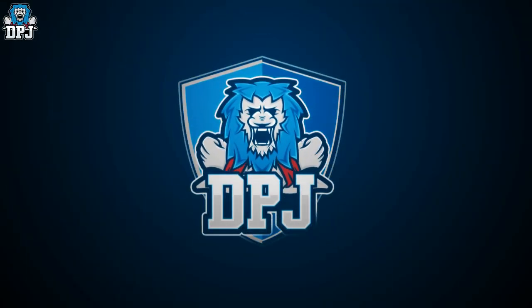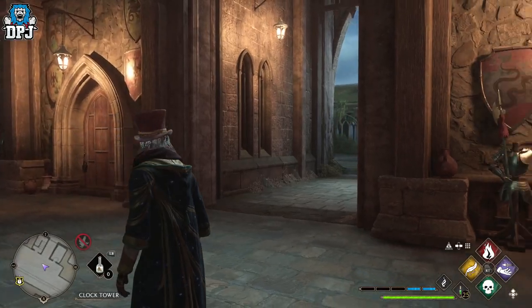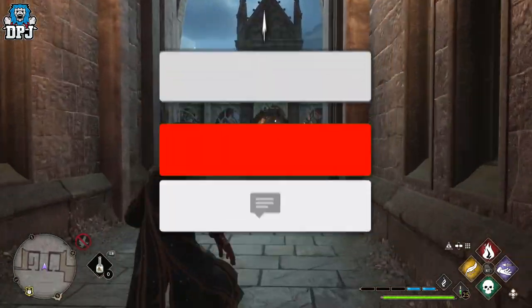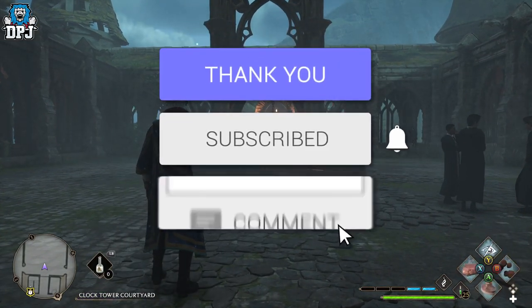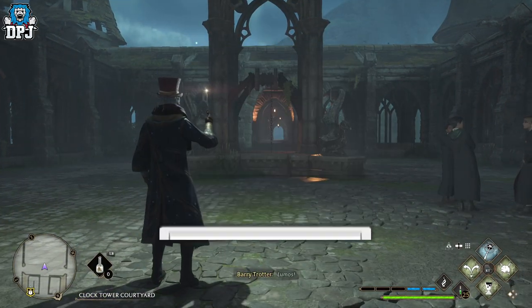If you guys missed out on getting Merlin's cloak in Hogwarts Legacy, you do now have another chance — today I will explain all. How's it going guys, my name is DPJ, and if you enjoy the video, leaving a like really helps out, and if you like what you see and want to see more, be sure to subscribe.